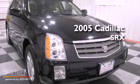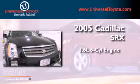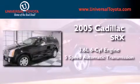This is a 2005 Cadillac SRX. It has a 3.6L 6-cylinder engine and a 5-speed automatic transmission.